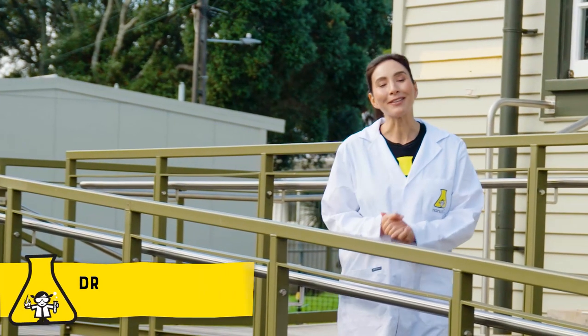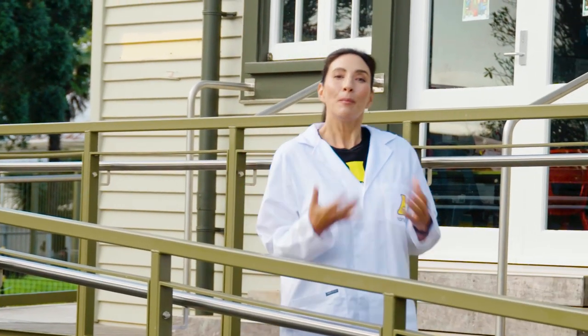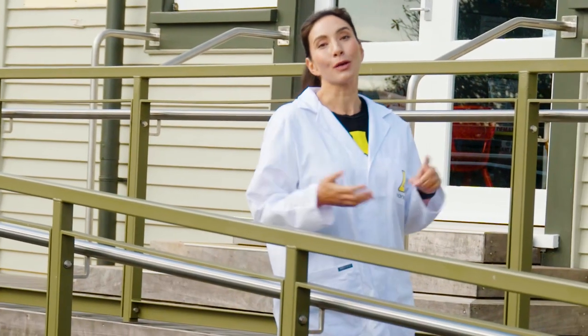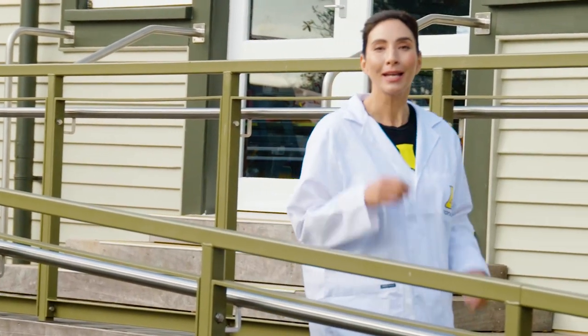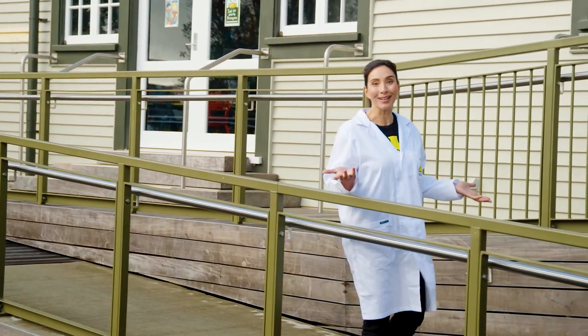Hello everyone, I'm Dr. Michelle Dickinson from Nanogirl Labs. The COVID-19 pandemic has taught us all lots about science over the last couple of years. But with things like mask wearing and social distancing rules starting to relax, maybe it's time we start talking about the science of ventilating our indoor spaces like our classrooms.